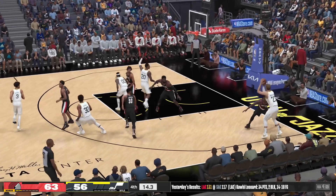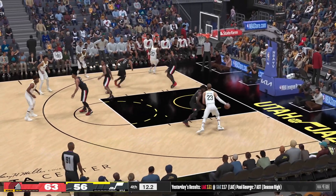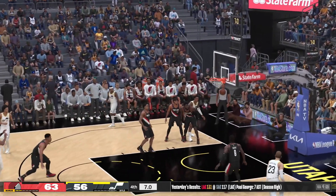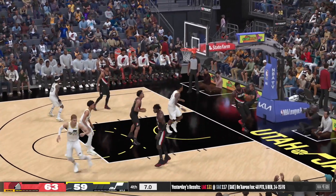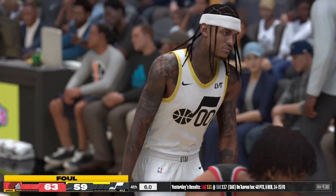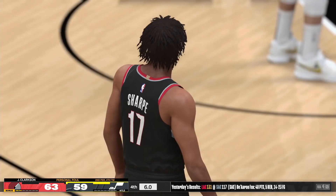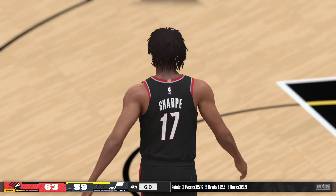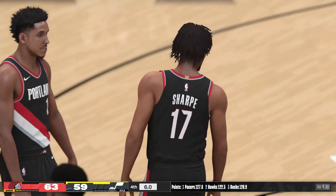Fifteen seconds left in the fourth quarter. The pass to Obagi — connects from downtown. Can't afford these defensive breakdowns, especially down the stretch. Breakdowns like this are only going to hurt you moving forward and late in the game — establish some trust and make the defense come together.